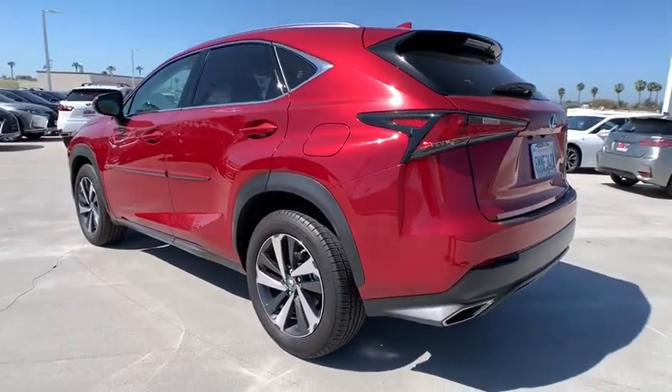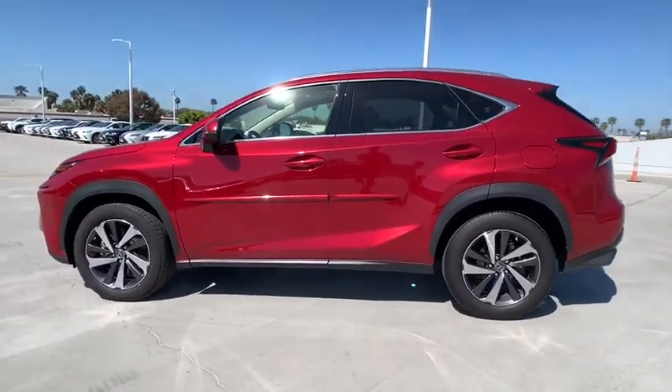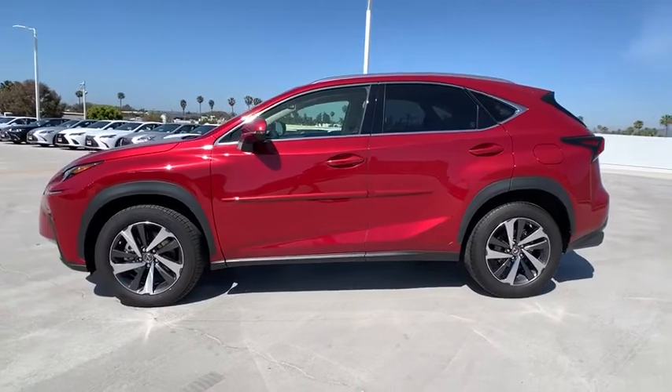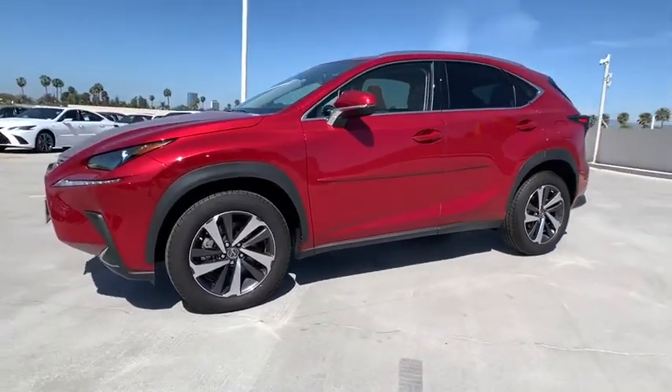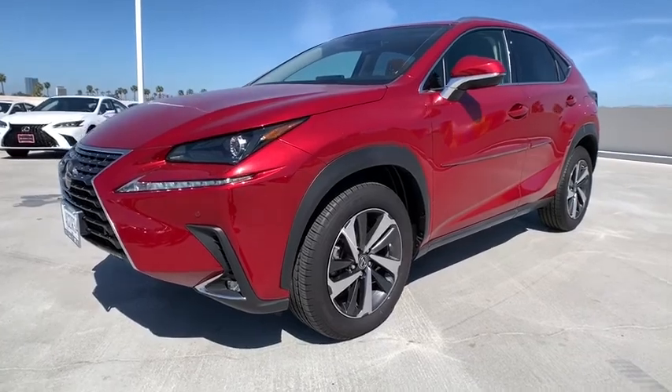This vehicle has less than 15,000 miles. Here are some of this vehicle's great options: power passenger seat, traction control, dual airbags, leather-wrapped steering wheel, power steering, four-wheel disc brakes, eight speakers.